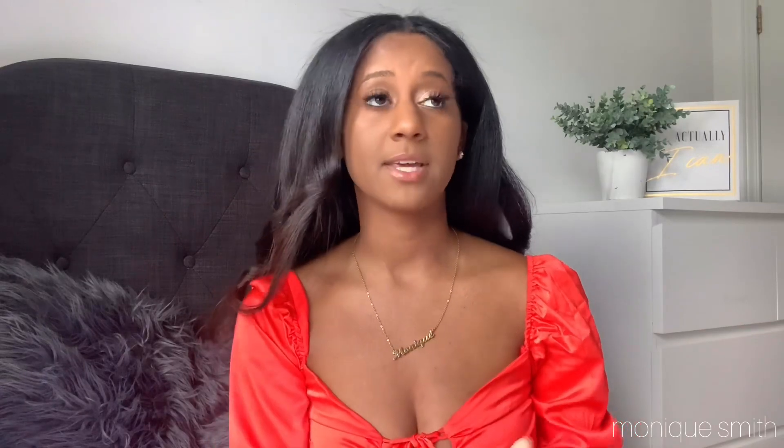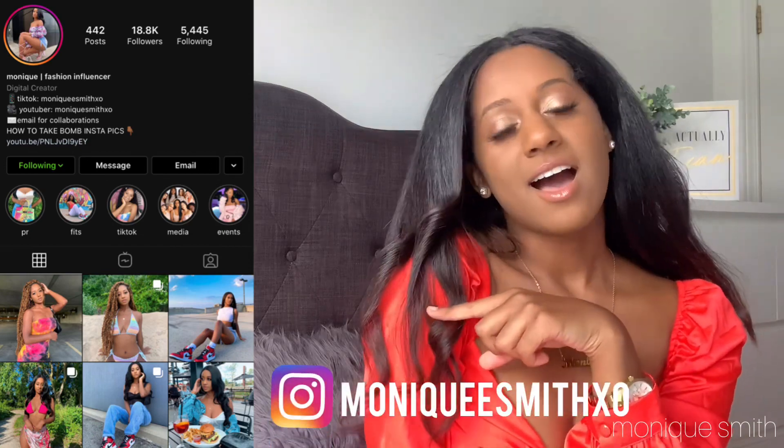I really want to do more videos like this because I've learned so much in the last couple of months. If you need help, send me a DM — I'm open to it. This applies beyond Instagram too; you can use these principles for your business and other things. Please like, comment, and subscribe if you liked this video, let me know what you want to see next, and follow my Instagram. I hope you guys have an amazing day — bye!